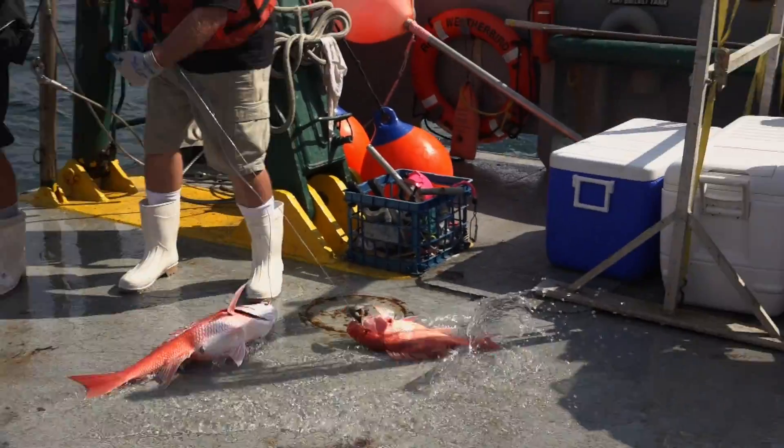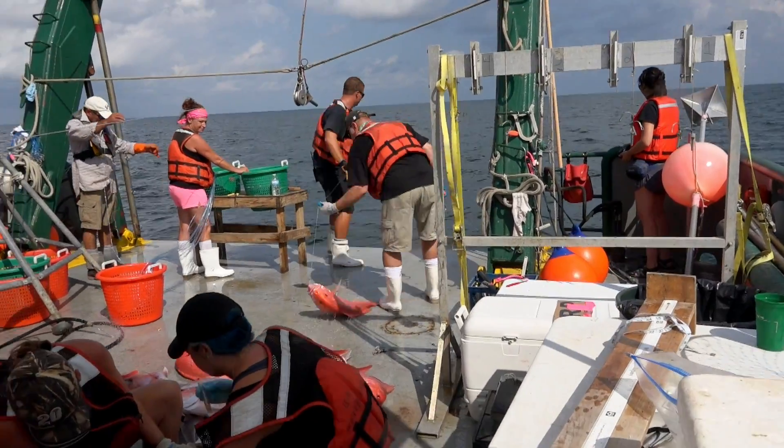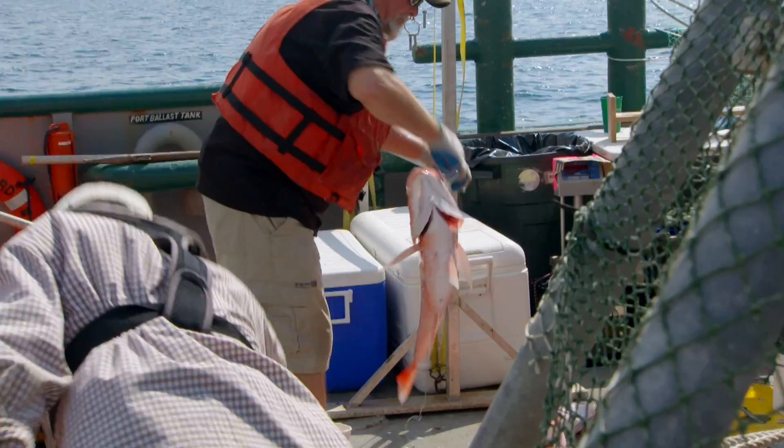A double catch! That's a nice one. It doesn't take long before the deck of the Weatherbird is covered with red snapper.